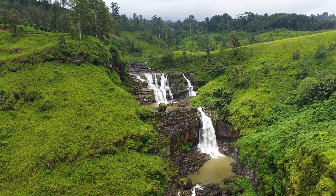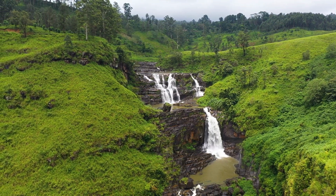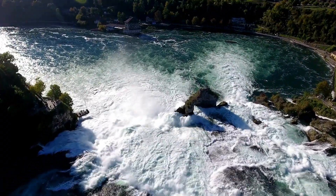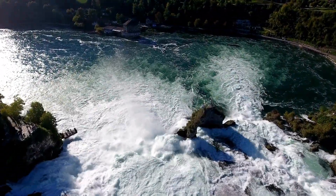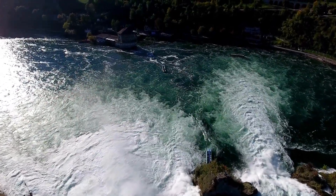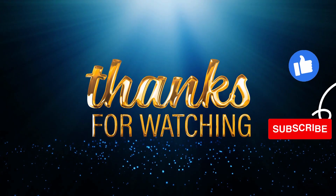Last but certainly not least, we conclude our journey in the mesmerizing parish of Saint Elizabeth. Here, you'll find the famous YS Falls, a series of cascading waterfalls surrounded by lush tropical gardens. Dive into the cool turquoise pools, swing on the Tarzan rope, and bask in the natural beauty that surrounds you.